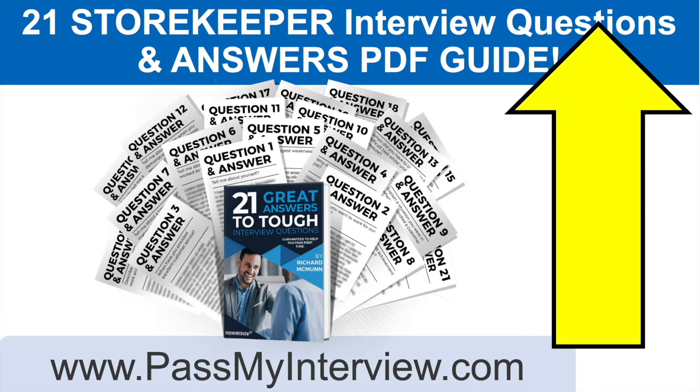Click the link in the top right-hand corner of the video and head straight through to PassMyInterview.com, where you can instantly download my full set of 21 storekeeper interview questions and top-scoring answers in a PDF guide. You can literally have it in your inbox within two minutes. On the website I have also given you three questions I recommend you ask at the end of your storekeeper interview. Don't forget to hit the subscribe button, give the video a like, and connect with me on LinkedIn — the link is in the description below. Thank you for watching and I wish you all the best for passing your storekeeper interview. Have a wonderful day!